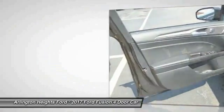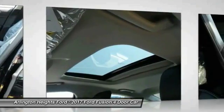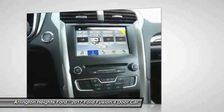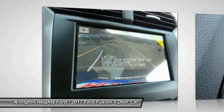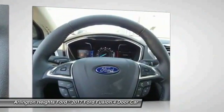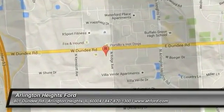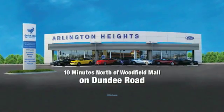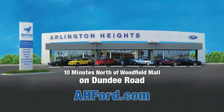Come see the car for yourself. Arlington Heights Ford, just minutes north of Woodfield Mall on Dundee Road. Visit AHFord.com.